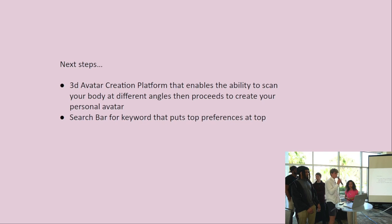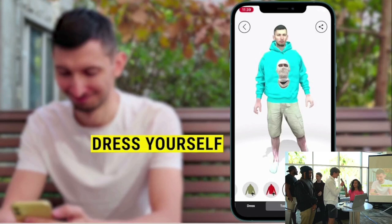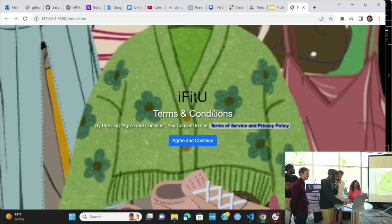The next steps will be to implement the 3D avatar creation so users can create their own avatar. There's already a 3D platform that exists — you scan yourself and it creates an avatar that looks like you. We just need to integrate that platform into the UI design codebase, but we didn't have enough time to do that fully, so we built a small prototype which we'll show you now.